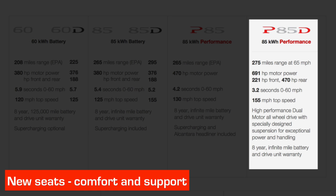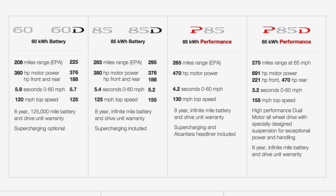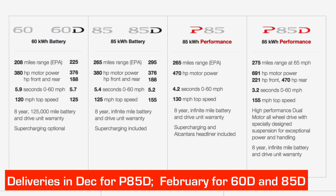One other thing about the P85D is that Tesla are also releasing some new seats, which are both softer and have increased lateral support to handle the additional loads as people start throwing it around and experiencing that unbelievable performance. The website has already been updated and you can configure the new car. Deliveries will start for the P85D in December, for the 60D and 85D in February of next year — both in North America — and deliveries in other countries will follow on after that, but Tesla has not yet said when.